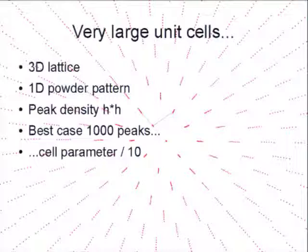To link to the rest of powder diffraction: what's different about proteins is the unit cells are very big, with lots of atoms and very large structures. You're taking this 3D reciprocal space and condensing it into a 1D powder pattern. Near the origin you have just a few peaks, and as you go further out you have more and more peaks. The density of peaks goes as something like h squared. The very best powder diffraction patterns I've ever seen have about 1000 peaks in them.